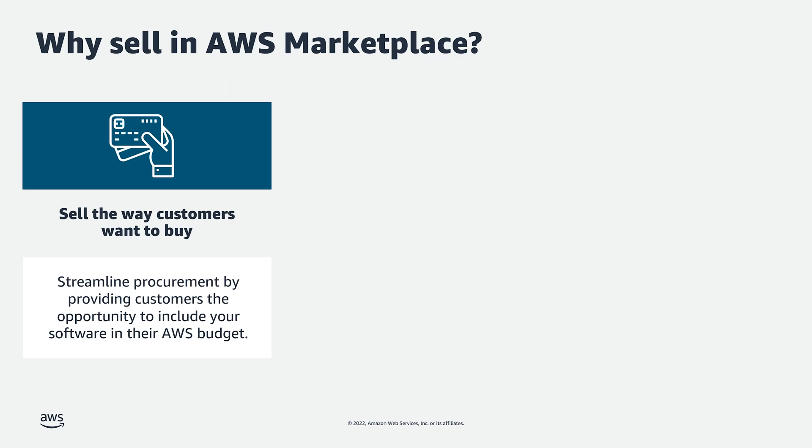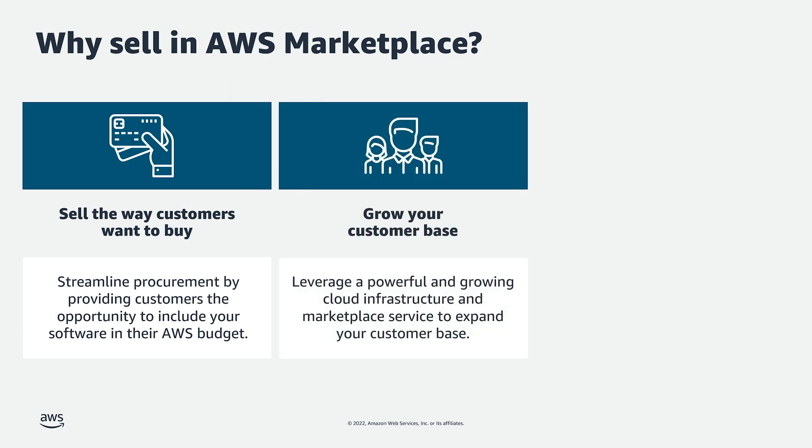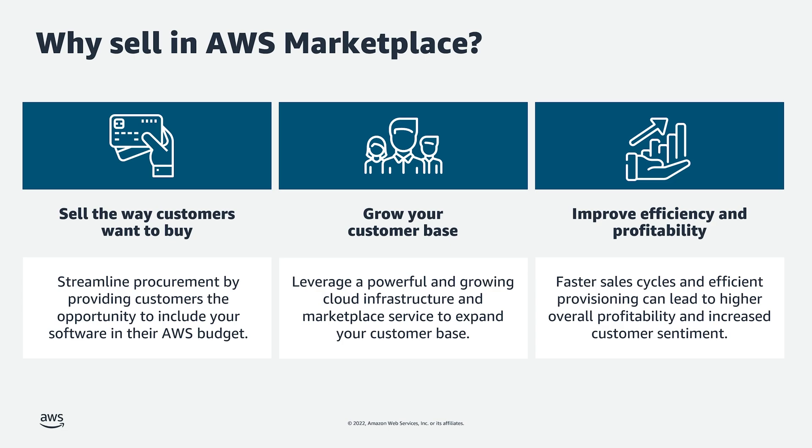They also want to consolidate the spend into their AWS bill as more customers are leveraging our budgeting services to optimize their overall cloud spend. By virtue of selling in AWS Marketplace, sellers are able to streamline software procurement for AWS customers and grow their customer base. AWS Marketplace has roughly 325,000 active customers, and on top of that, AWS has millions of customers who have access to the service. AWS Marketplace is immediately available to customers when they create an AWS account, regardless of what region they're in.